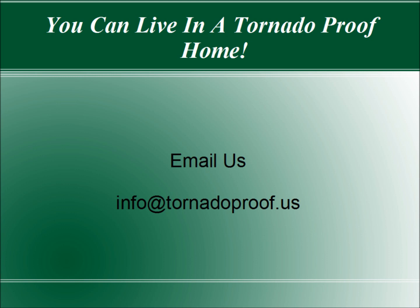So email us. Our email address is info at tornado-proof.us. We look forward to hearing from you.